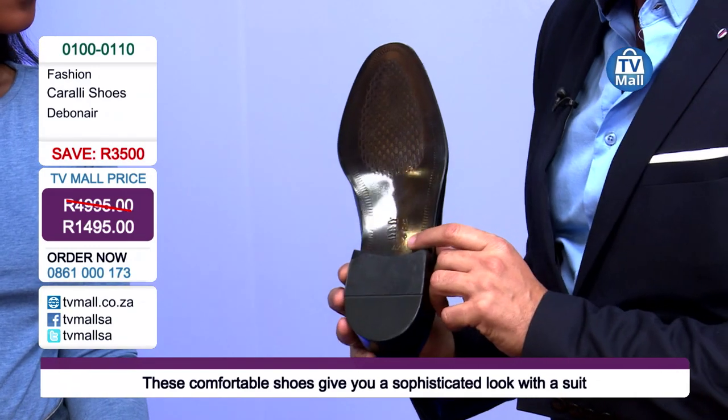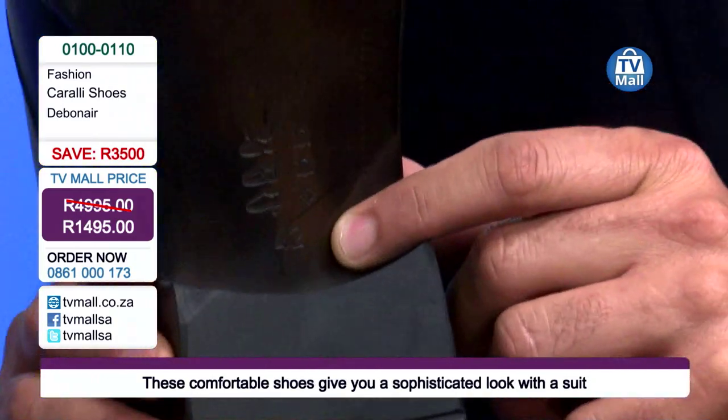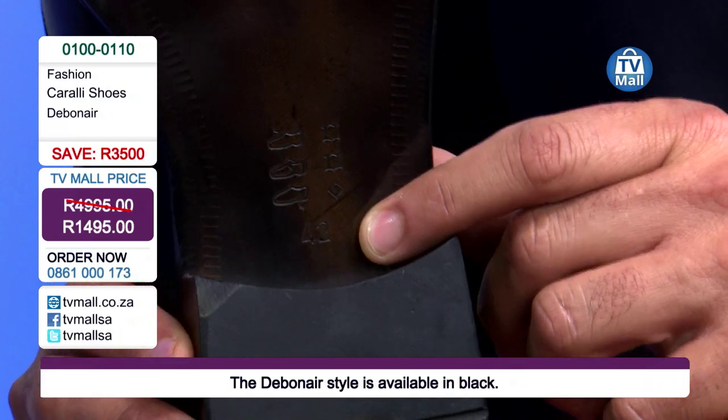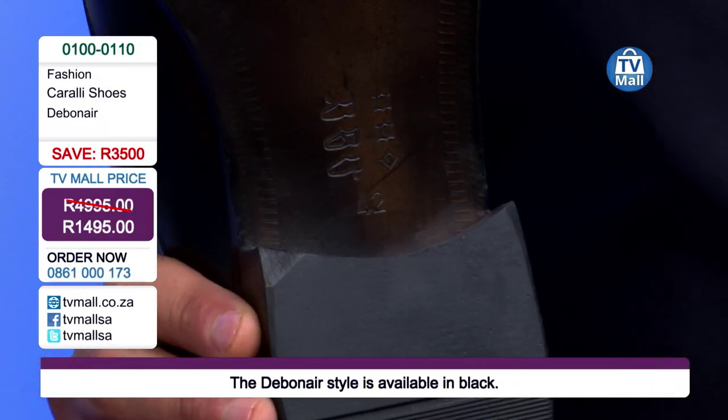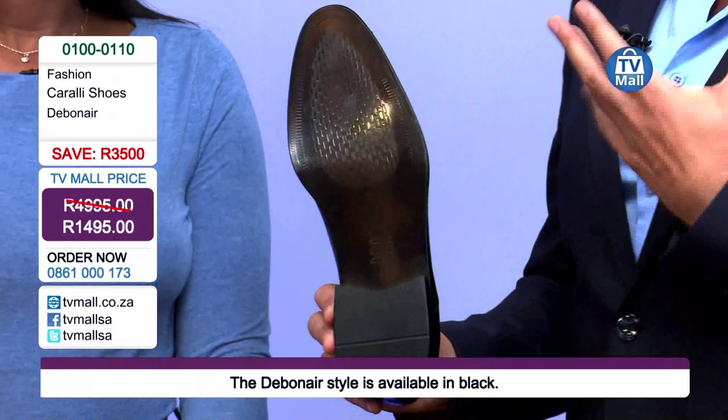Look at the size of the shoe — this here is a 42. Being manufactured to the European standard, we've also got European sizing. But guys at home, don't worry about that. Our call center agents have a sizing chart for you. I'm a size 42, which makes it easier.